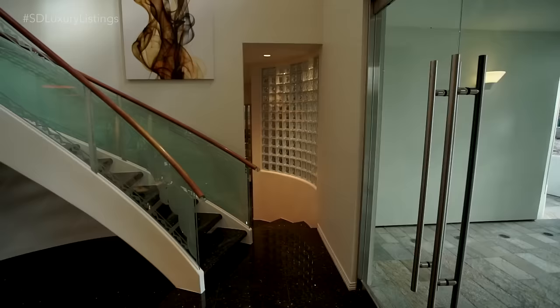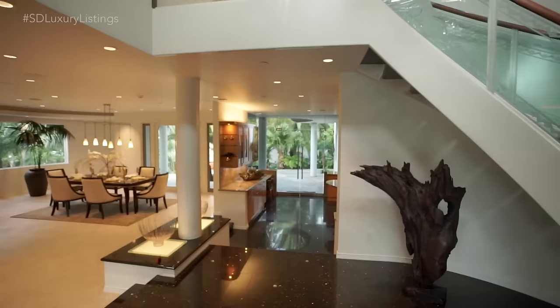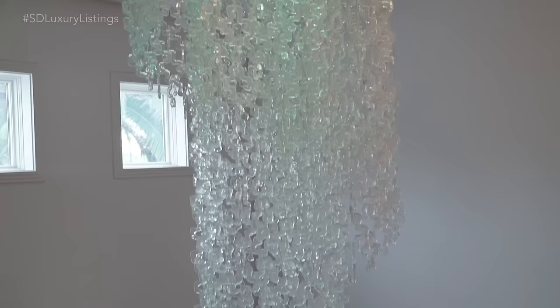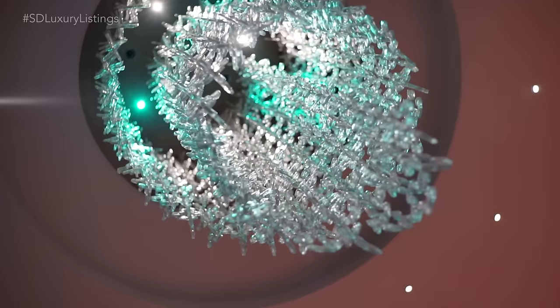Come on in. This is basically the grand entryway — you'll notice the wide open floor plan concept. You have the etched glass staircase and the fiber optic color-changing chandelier, which really makes for a nice entertainment home.